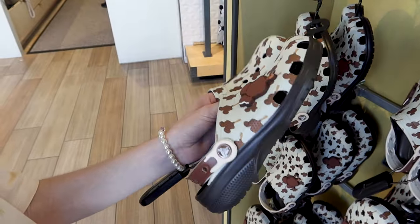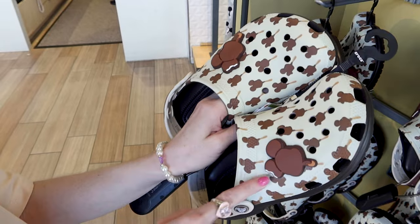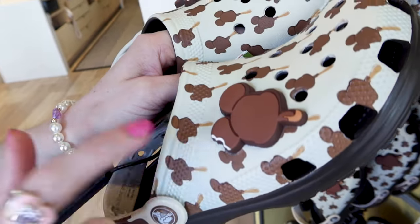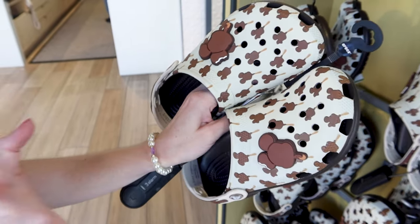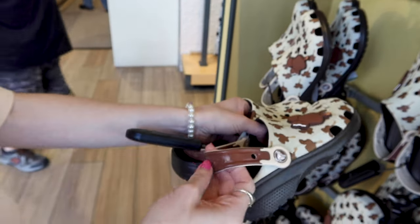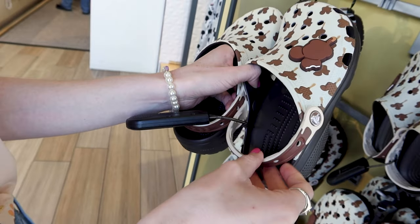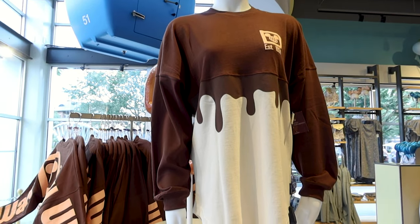They have the Mickey Premium Bar Crocs from the Mickey Premium Bar collection. They have a silicone charm of the Mickey Premium Bar ice cream with the whole design — cream color with dark brown at the bottom, and the back strap is like a chocolate fudge color. They are not scented, and they are $60.